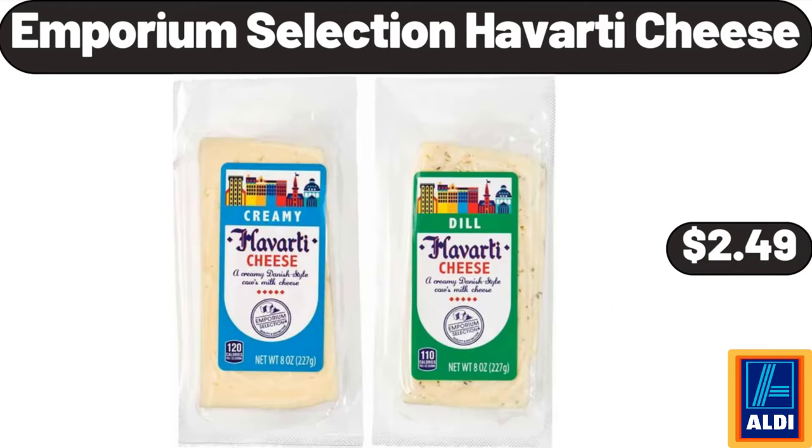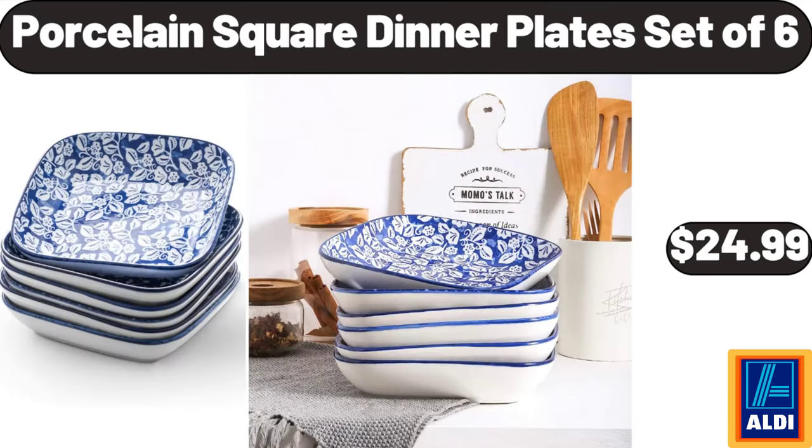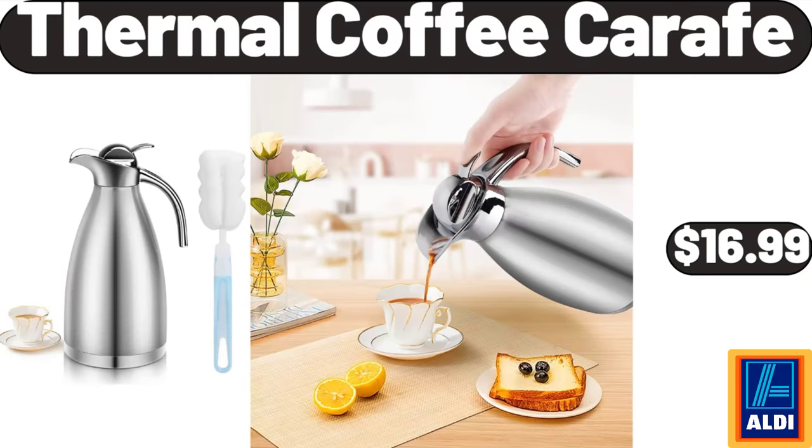Emporium Selection Havarti Cheese $2.49. 90-liter laundry hamper $79.99. Porcelain square dinner plates set of 6 $24.99. Thermal coffee carafe $16.99.